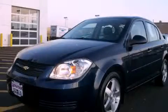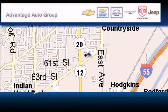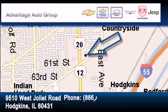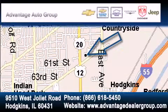Call or visit us right now and arrange your test drive today. Advantage Chevrolet Hodgkins is located at 9510 West Joliet Road in Hodgkins. Our goal is to exceed all of your expectations to ensure that you'll return for future visits.